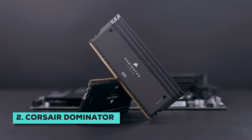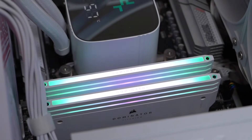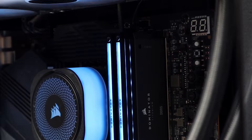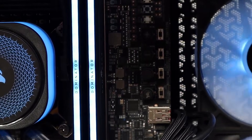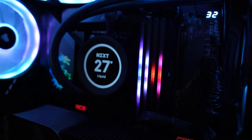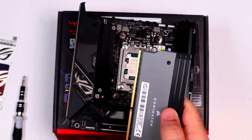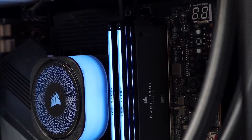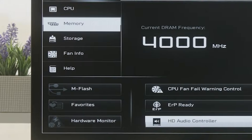At number 2, we have the Corsair Dominator Titanium RGB, which has become a huge name in the latest PC gaming space. Right away, you notice the capacity jump — this kit comes with a generous 64GB split into two 32GB sticks, double what we've seen so far and fantastic for demanding tasks or future-proofing. It pushes speed even higher, hitting 6,600 megatransfers per second paired with a CL32 latency. It also features an Intel XMP 3.0 profile for easy overclocking. Based on numerous user reports, this RAM works perfectly fine with 9800X3D processors; you'll just need to set the timings manually in your motherboard's BIOS.